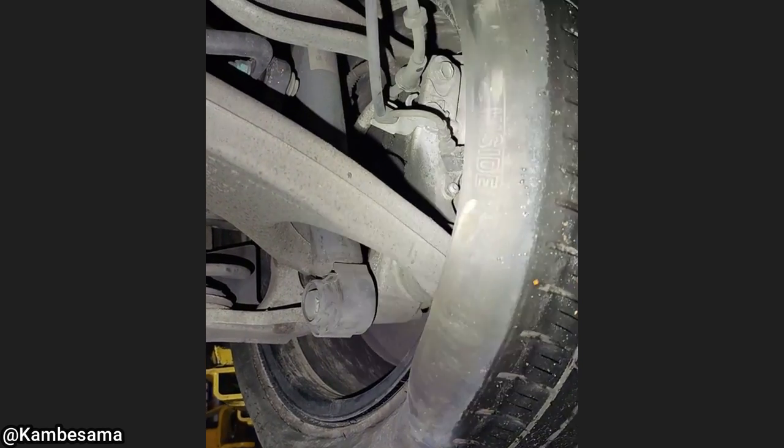The customer said they had a nail in their tire but their husband fixed it. After that, they have a pretty bad vibration while driving.